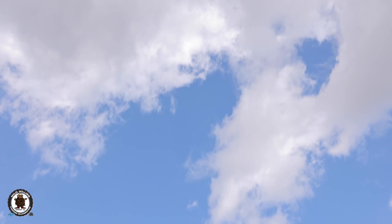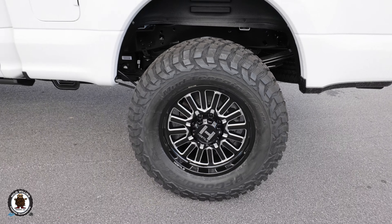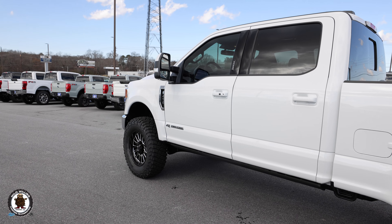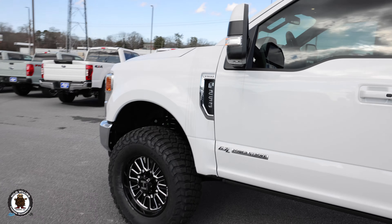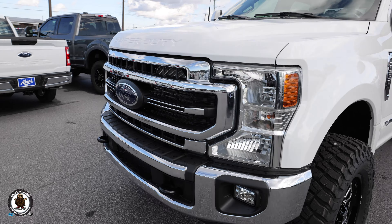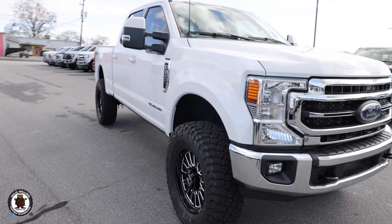I really like this Hostile H127 Titan wheel in gloss black and milled finish. It works well because the milling accentuates the chrome and the gloss goes with the overall black-and-white theme. You've got to have some milling in the wheel to tie in with the chrome, especially when you've got so much of it — side badges, badging below, grille, headlights, front and rear bumpers.